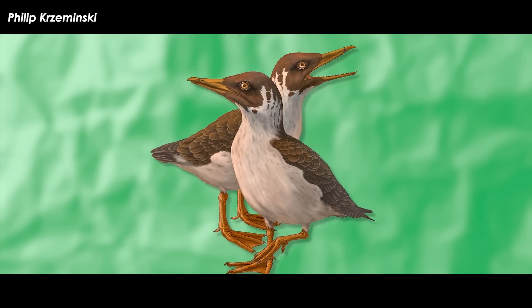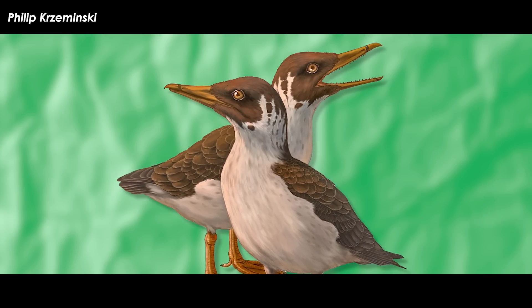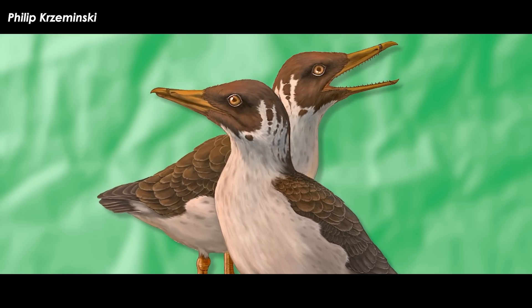Overall, the new research suggests that the ancestor of modern birds already had a beak with joints and that a fused palate evolved later in ostriches and their relatives.